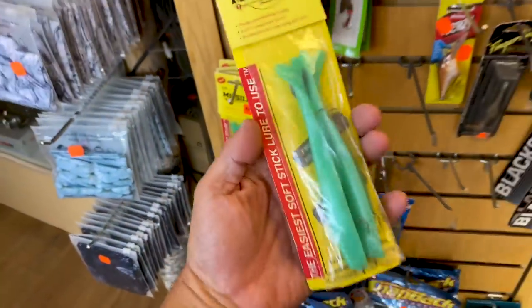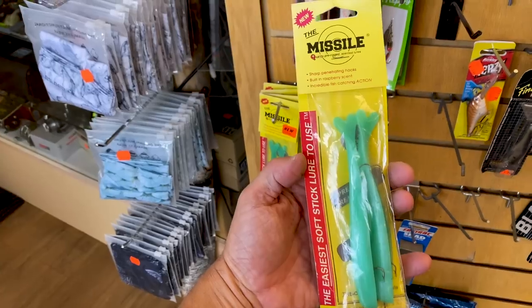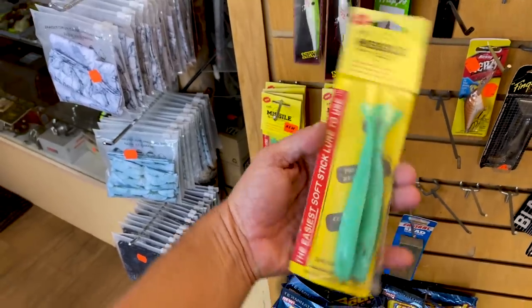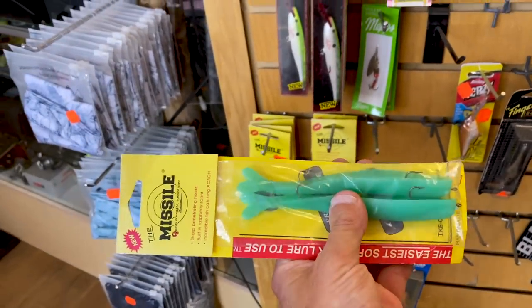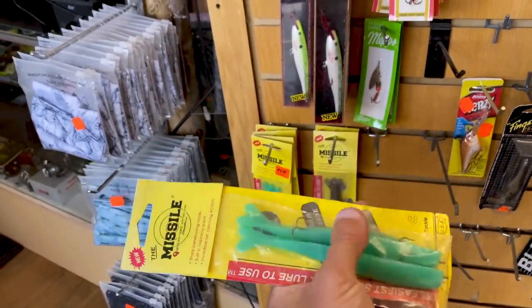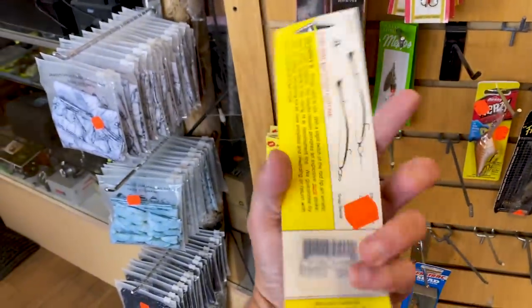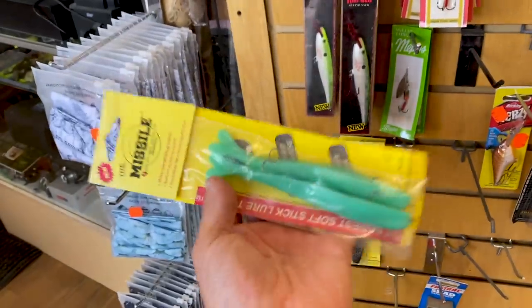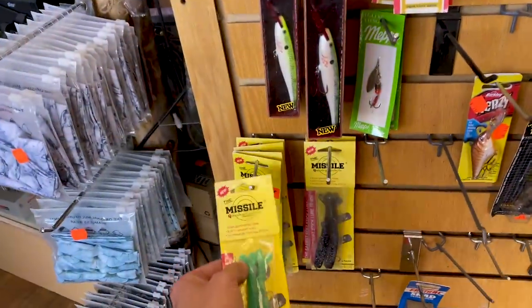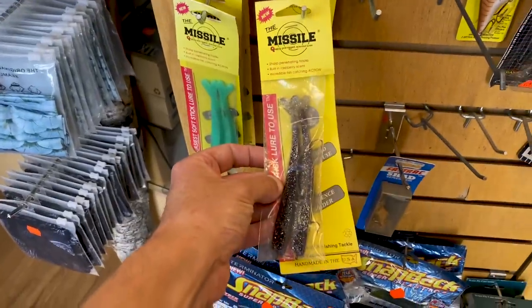What is this? It says The Missile — quality rigged scented lures. I have no idea. That almost looks like sort of a Slug-O or Worm-O kind of bait, pre-rigged with two hooks. No idea — that's wild. It's like a pretty old school green look in there, and more of a silver one.